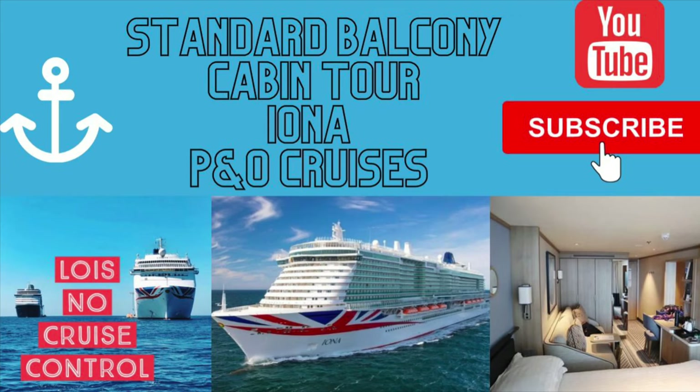Hi, this is Lois from No Cruise Control. Here is my cabin tour aboard Iona, P&O Cruises' newest ship. This is cabin 12255, a standard balcony cabin with an amazingly huge balcony. I booked this cabin and I paid for it myself — no upgrade, no nothing. All paid for by me. Enjoy the tour.